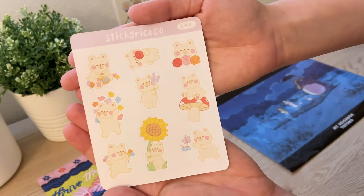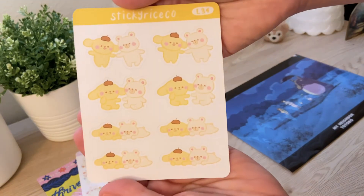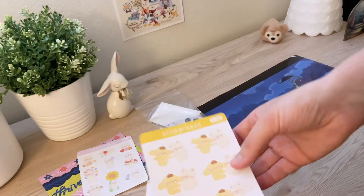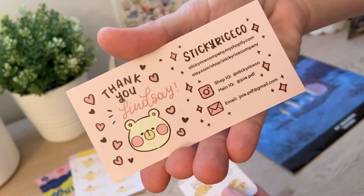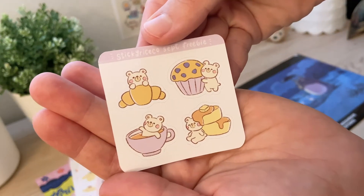I ordered two sticker sheets. This garden one is one of them, as well as this one with Pom Pom Purin, one of my favorite Sanrio characters. I've been eyeing Sticky Rice Co. for a while, but when I saw this was the September freebie, I knew it was finally time to place an order.